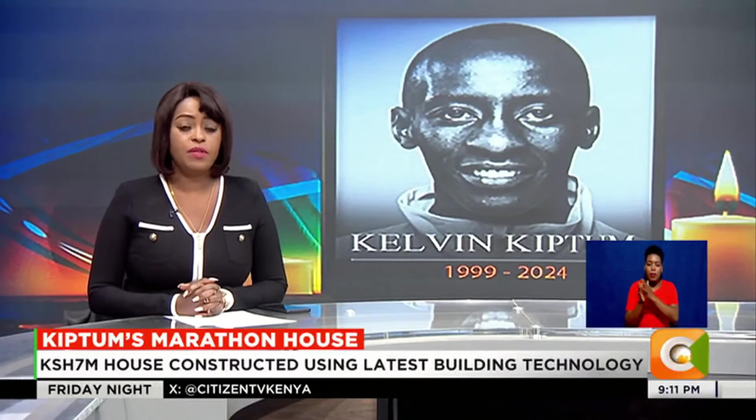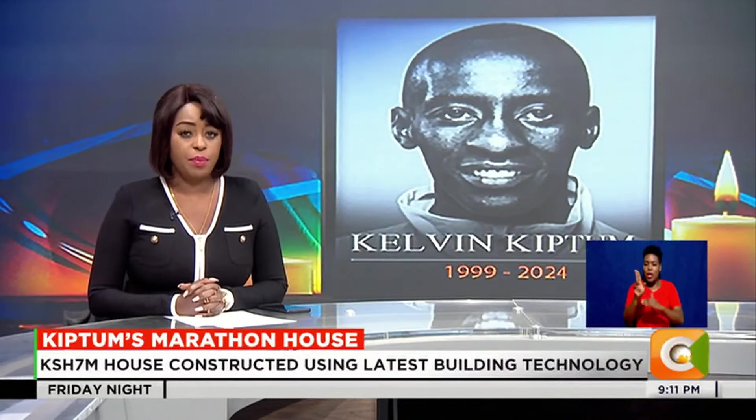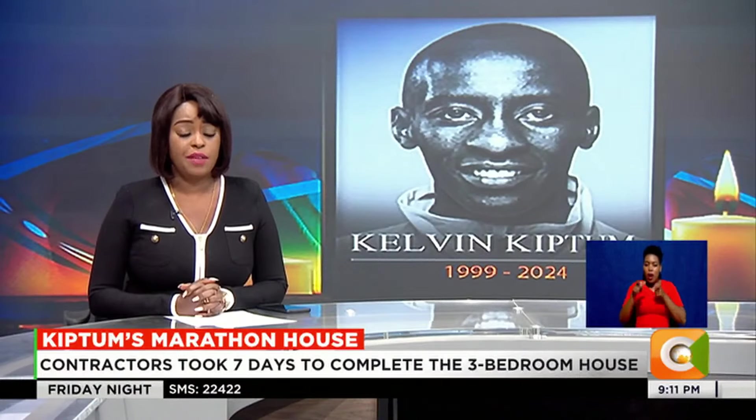Serfina Chiang-Oma gives you an inside look into the house, which was constructed using modern prefabricated technology and handed over officially to the family.